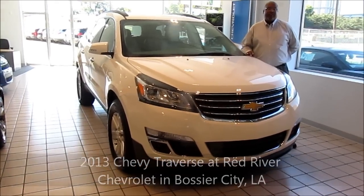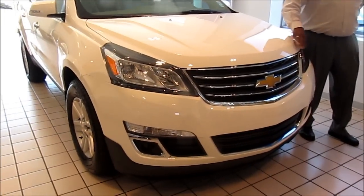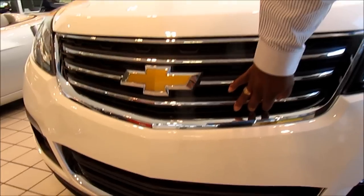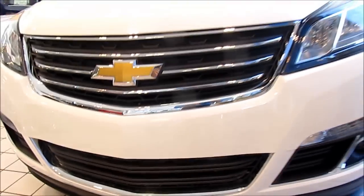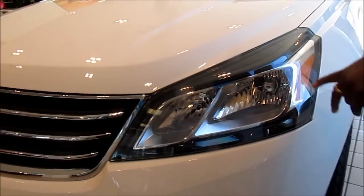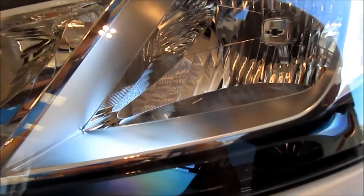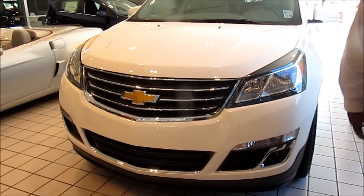The Traverse had some upgrades for 2013 and also had a slight body change. The front end of the body has been changed with a new grille, new headlamps, and a new bumper. The bumper has air dams for cooling on the bottom. This vehicle has high intensity discharge headlamps with styling cues from Chevrolet. You'll notice inside the headlamp there is a Chevrolet bow tie in that light. This vehicle also has daytime running lamps and fog lamps on it.